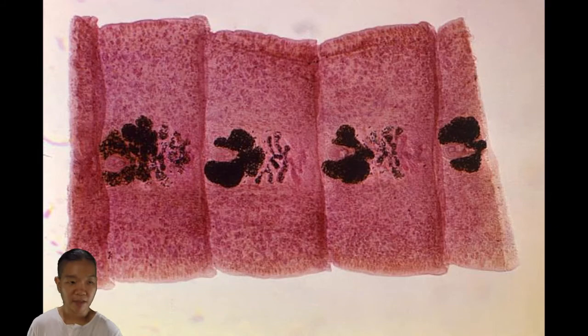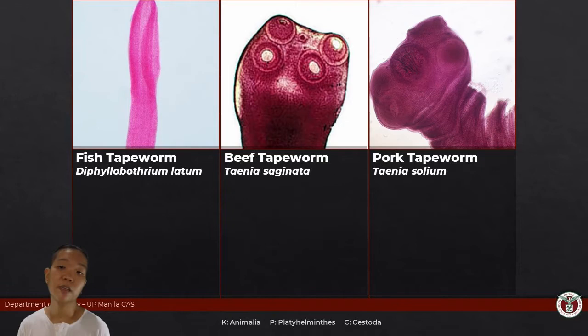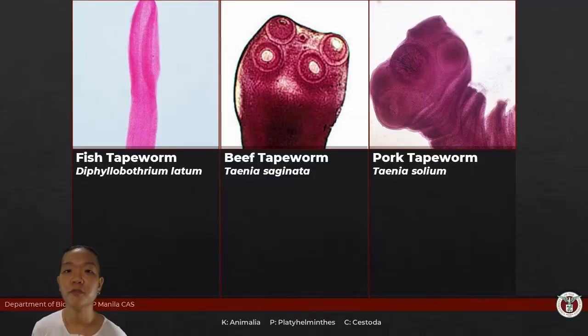Isn't that amazing? They've completely done without their digestive system — they don't need it. Because the adult forms live inside the intestines of their host, so they have all the food right there. Nutrients everywhere. They don't need to digest it because the host's digestive system did the digesting for them. So all they have to do is let nutrients diffuse through their tissues and then concentrate on making eggs.